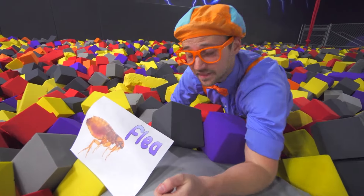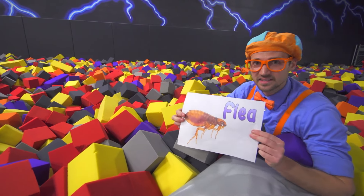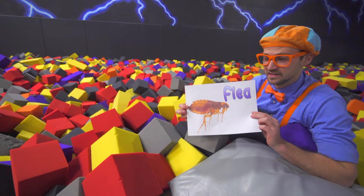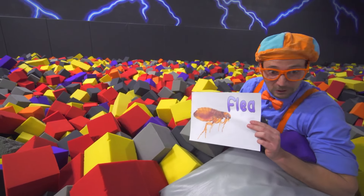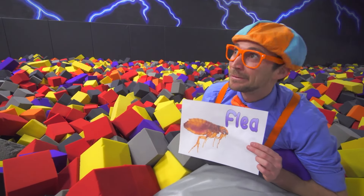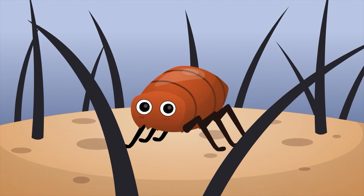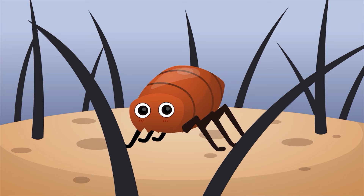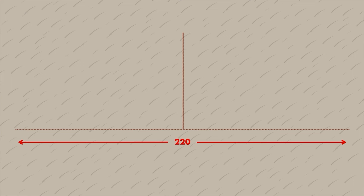Look at this — this isn't an animal, this is an insect, and this is a flea! Let's act like fleas together. So fleas can jump really high and really far. Fleas can actually jump 220 times their body length and 150 times their body height. Wow, that is crazy.